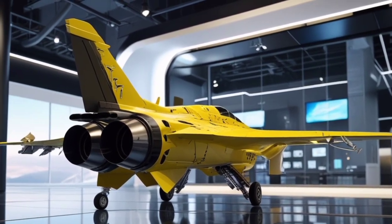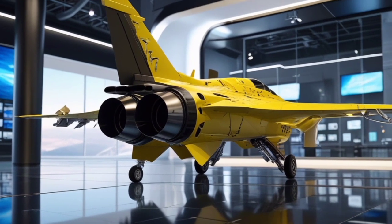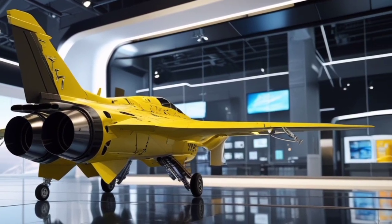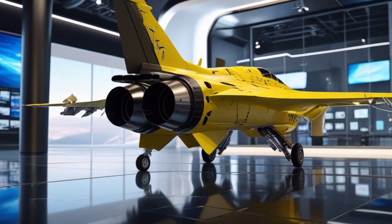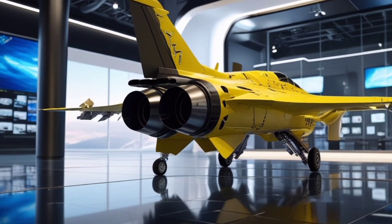From the outside, the Sky Viper FJ-77 Phantomclaw looks like a stealthy beast ready to tear through the skies. Its sharp lines, yellow body with black accenting, and aggressive stance give it an unmistakable presence. It's not just built for performance but also for psychological impact.